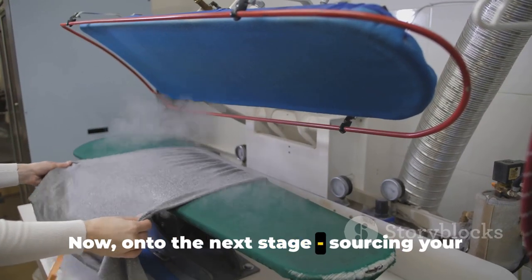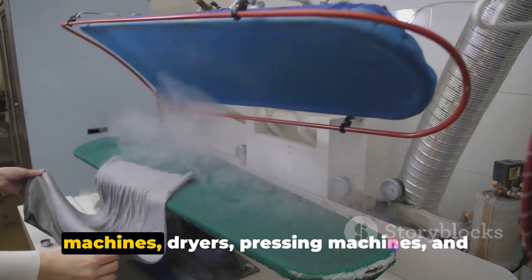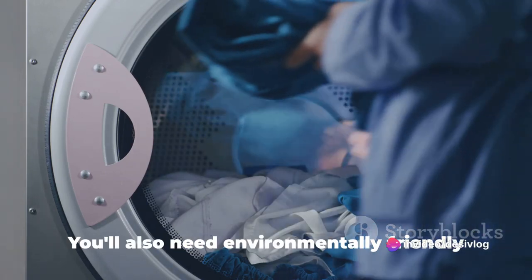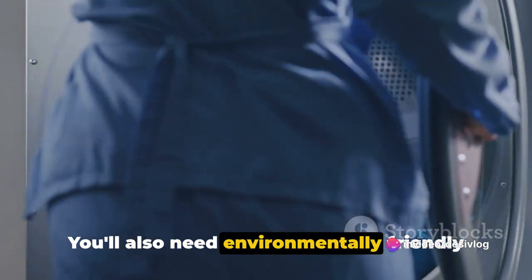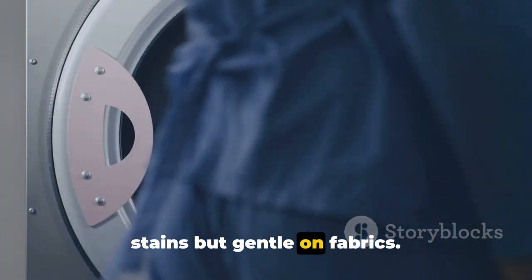On to the next stage: sourcing your dry cleaning equipment. This includes commercial-grade washing machines, dryers, pressing machines, and garment conveyors. You'll also need environmentally friendly cleaning chemicals that are tough on stains but gentle on fabrics.